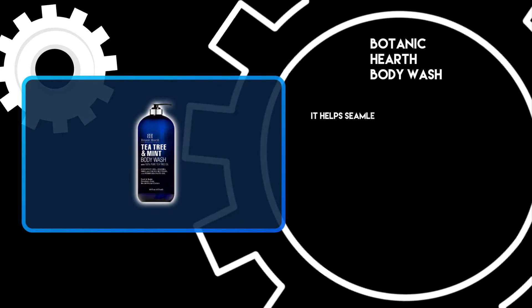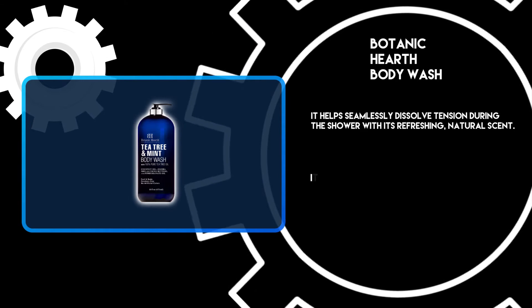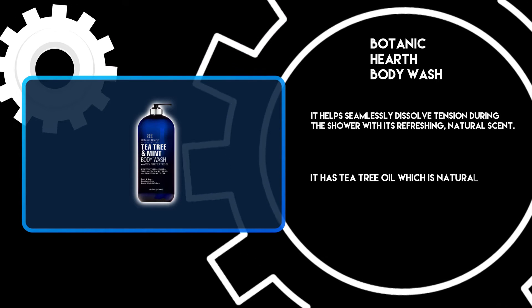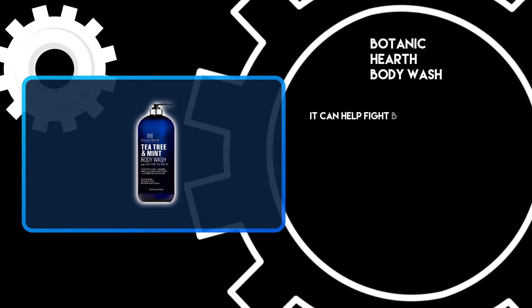It helps seamlessly dissolve tension during the shower with its refreshing natural scent. It has tea tree oil which is natural and antiseptic, and it can help fight body odor and acne.